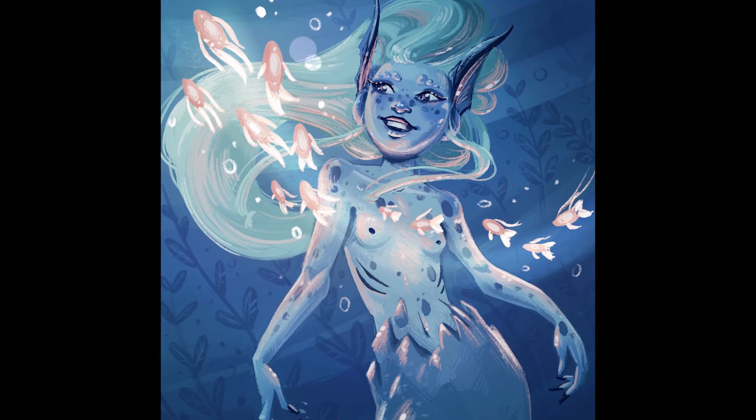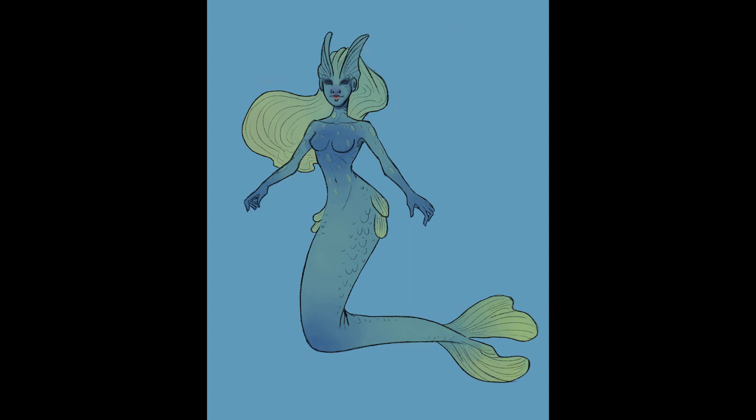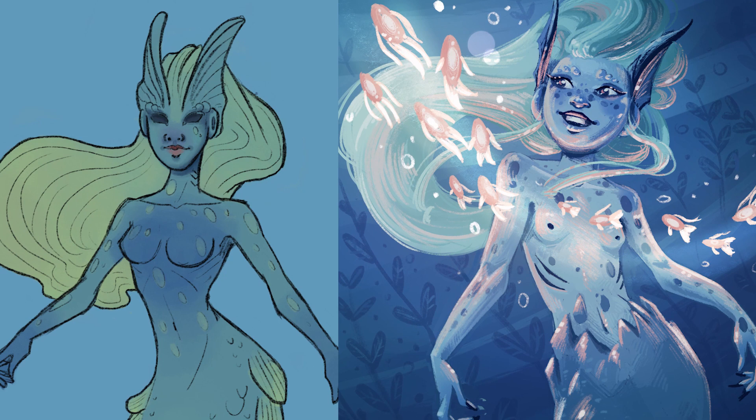This is a mermaid I drew in 2019 and I still quite like it. This, instead, is the same mermaid but I drew it back in 2017. So how did I go from this mermaid to this one? Let me talk about 6 things I learned that helped me improve massively in those 2 years.